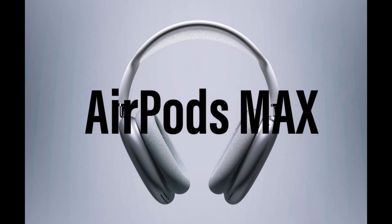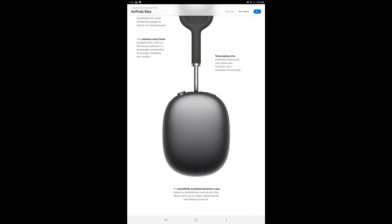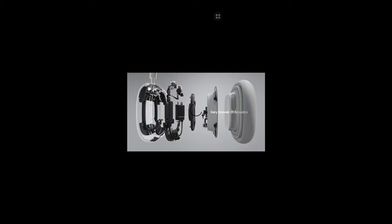Okay, enough talk — let's get into the specs. This thing has Apple's custom dynamic driver, active noise cancellation, transparency mode, and more. What I'm most interested in is spatial audio. The AirPods Pro would use the sensors of your connected device — like an iPhone or iPad — to give something like a surround sound experience.